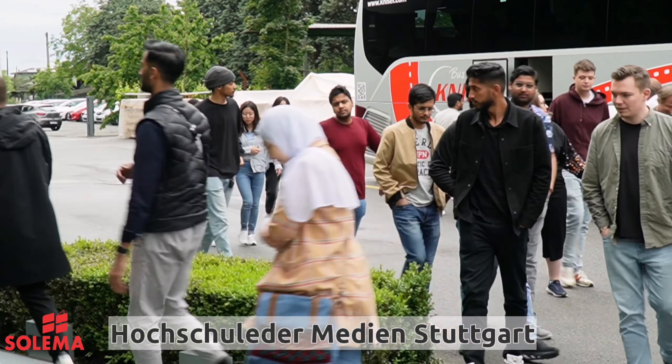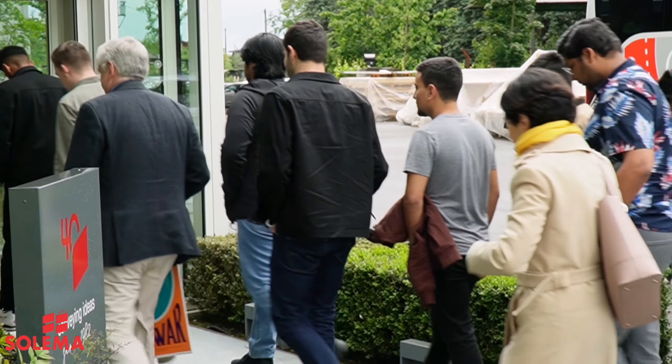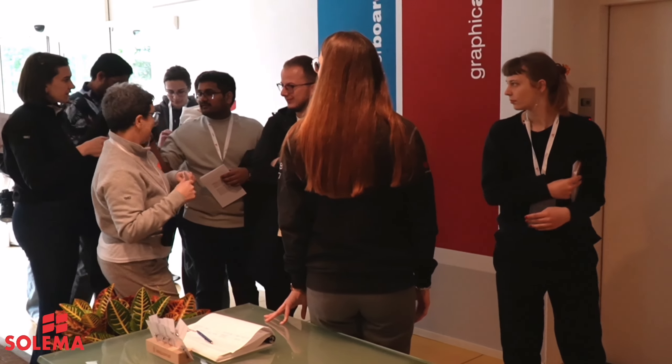We saw all the competencies they can create with all the technology, the teachers and professors they have there to train the students on specific topics for the graphic art industry.